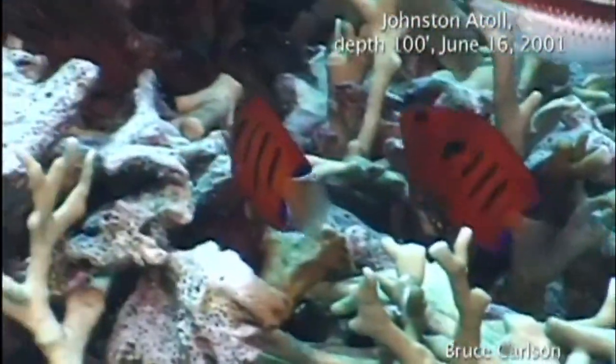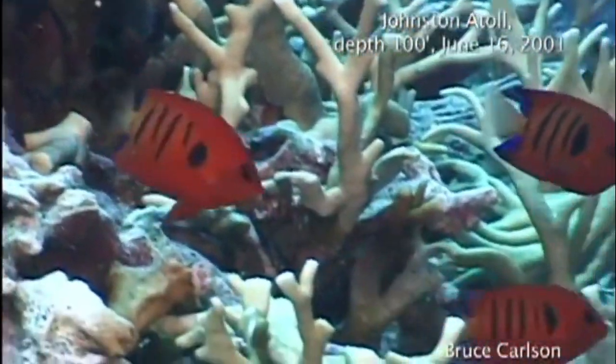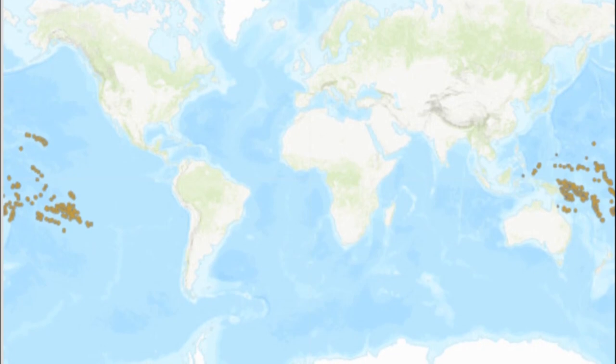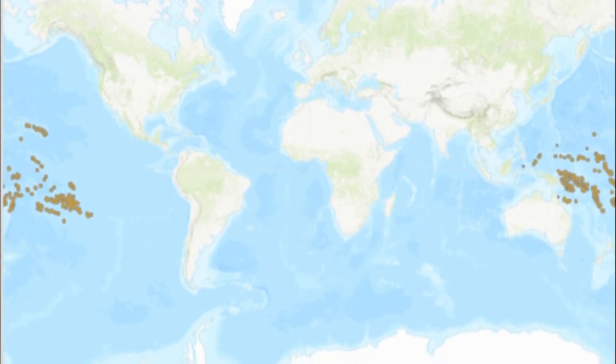The flame angelfish is one of the most popular reef fish in the marine aquarium trade. It is a species of pygmy angelfish found throughout the tropical waters of the Pacific Ocean.